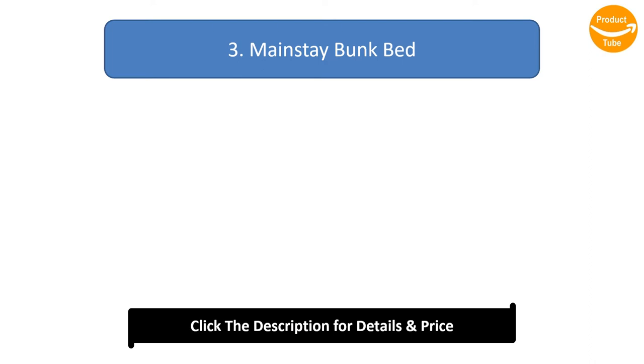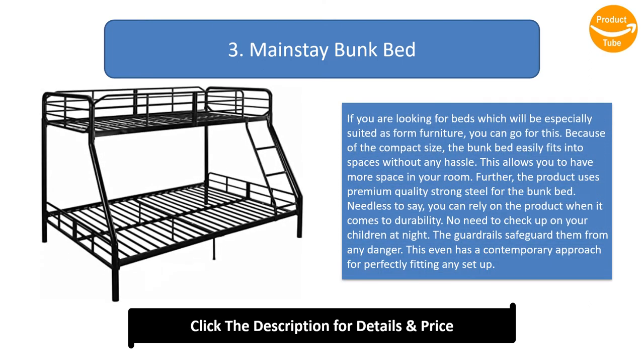Number 3: Mainstay bunk bed. If you are looking for beds especially suited as dorm furniture, this is a great choice. Due to its compact size, the bunk bed easily fits into spaces without hassle, allowing more room in your room. It uses premium-quality strong steel for durability. The guardrails safeguard children from any danger at night, and it has a contemporary design that fits perfectly into any setup.